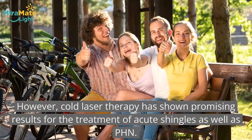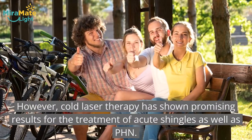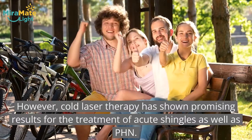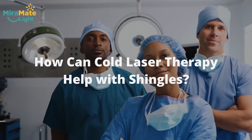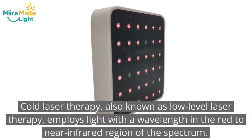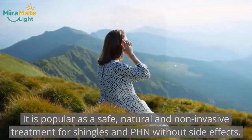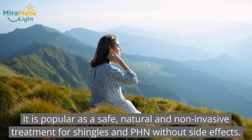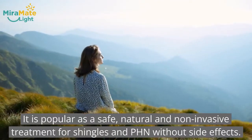However, cold laser therapy has shown promising results for the treatment of acute shingles as well as PHN. Cold laser therapy, also known as low-level laser therapy, employs light with a wavelength in the red to near-infrared region of the spectrum. It is popular as a safe, natural, and non-invasive treatment for shingles and PHN without side effects.